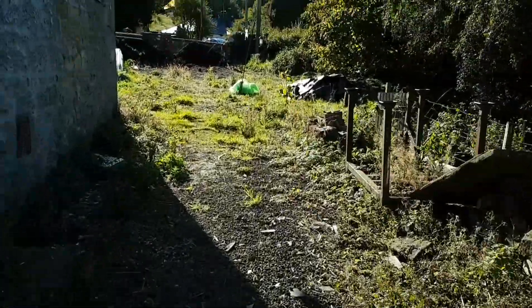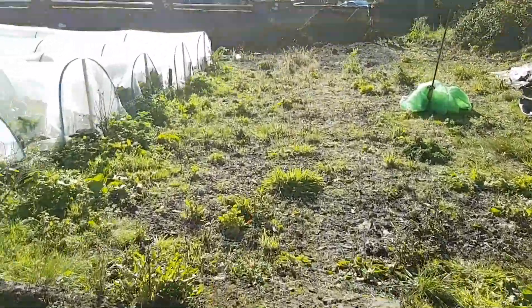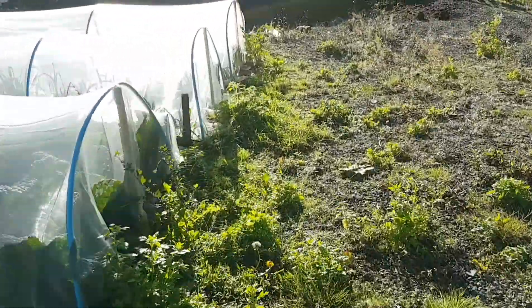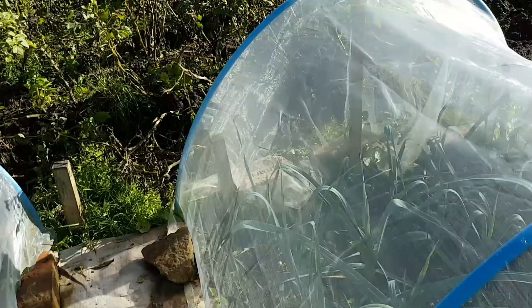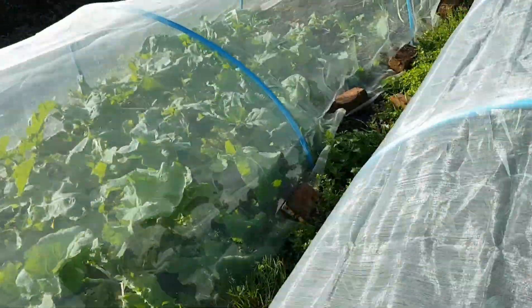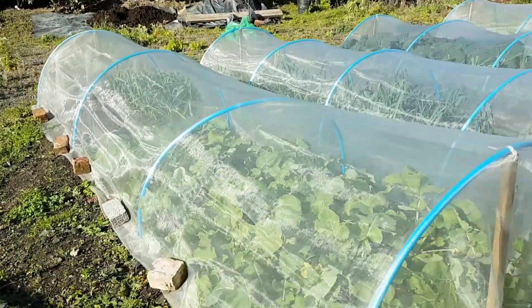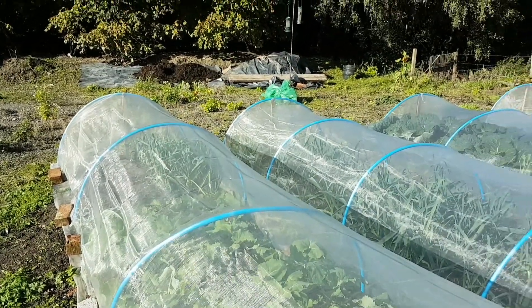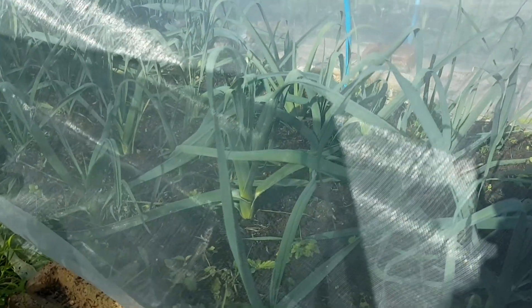The plants are still coming on quite well. The leeks are all in there. Turnips in there too, and the leeks at the bottom were planted quite a long time ago and aren't doing particularly well. These ones are doing a lot better — you can see them in there, definitely coming on.